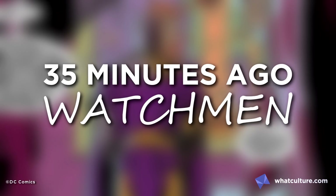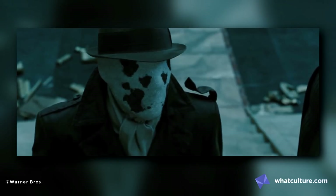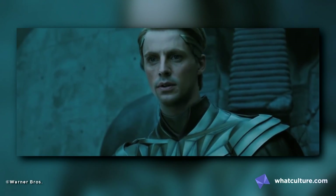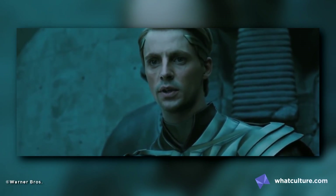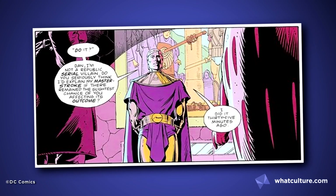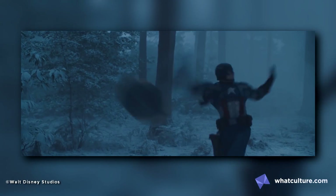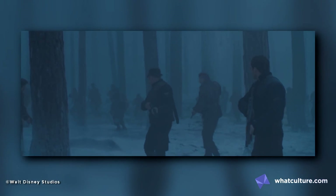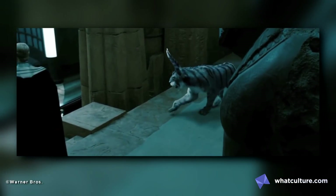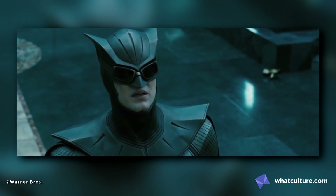Number 1: 35 Minutes Ago — Watchmen. Apparently, according to Ozymandias from The Watchmen, 35 minutes is the exact amount of time that your planned effort to affect the course of the entire world has already been in motion for. This revelation in Alan Moore's seminal work is the culmination of some of the best-written comic book dialogue around. The scene in the film is created entirely in sync with these panels, excluding the giant space squid, of course. But you know what? It's utterly fantastic.